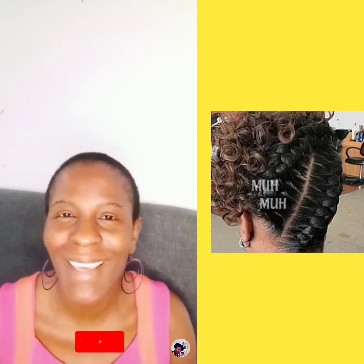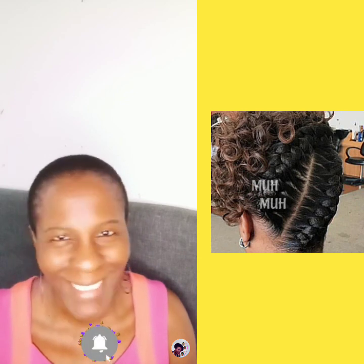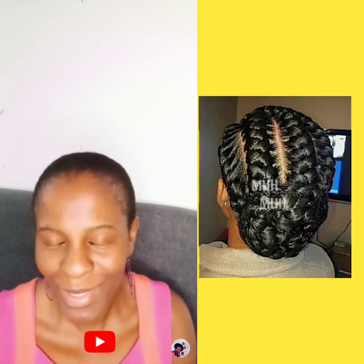Welcome to Mei Mei Unique Hairstyles, where your beauty is consigned. Keep watching — I'll meet you at the end of this video.